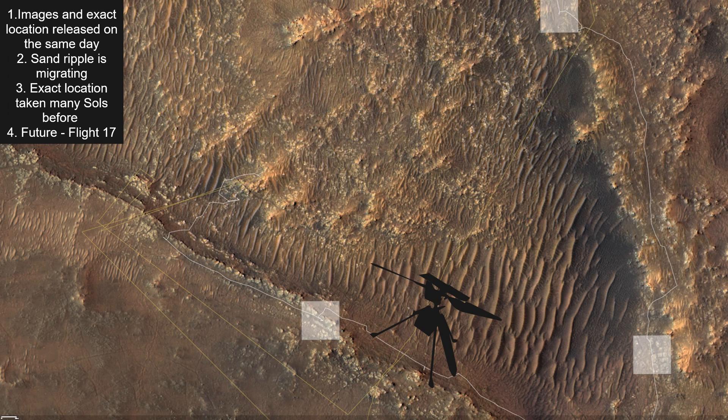Point 4: The color camera during this 16th flight is pointing this way, which means that the 17th flight direction is going to be this way.